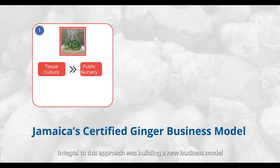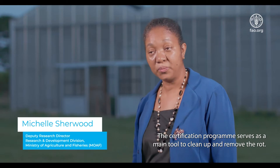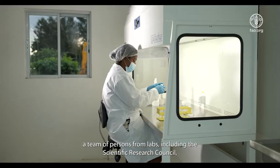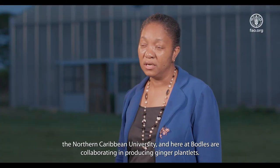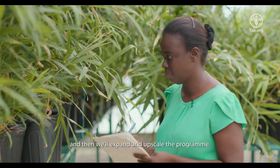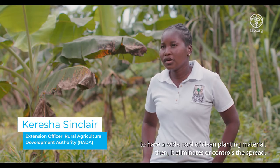Integral to this approach was building a new business model for the ginger industry using certified clean ginger planting material derived from tissue culture to mitigate disease. The certification program serves as a main tool to clean up and remove the rot. Under the ginger program, we have a team from labs including the Scientific Research Council, the Northern Caribbean University, and here at Bodles, collaborating in producing ginger plantlets. We are multiplying the numbers so that there are enough to go out into a pilot program, then expand and upscale. To have a wide pool of clean planting material eliminates and controls the spread.